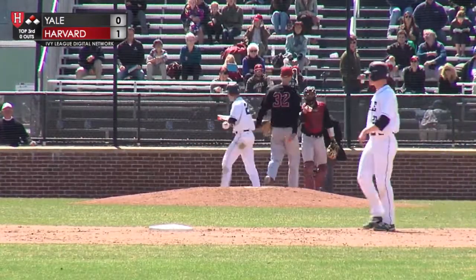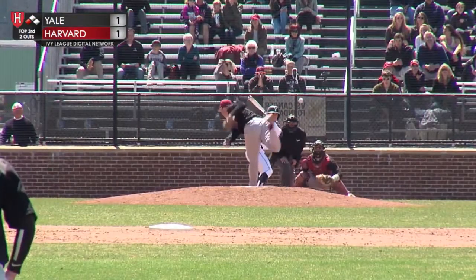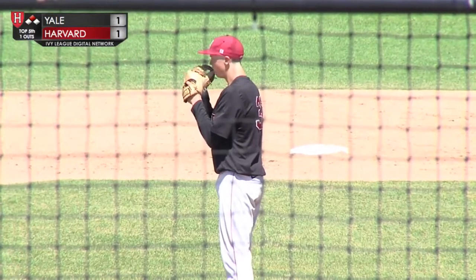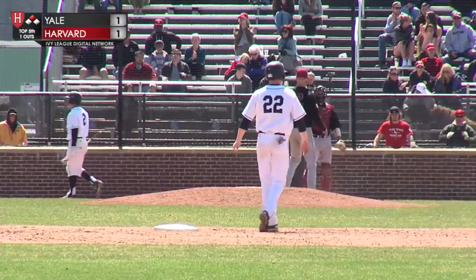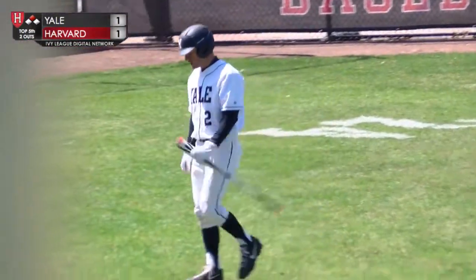Strike three called on the outside corner. Swings and misses for strike three. Three straight strikes from Sean Poppett, and he gets his fourth strikeout of the game.